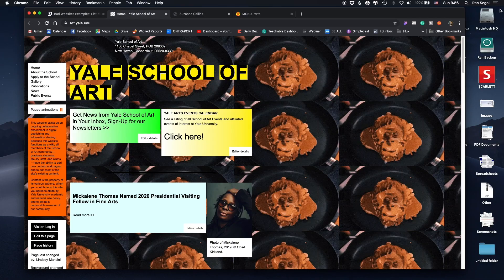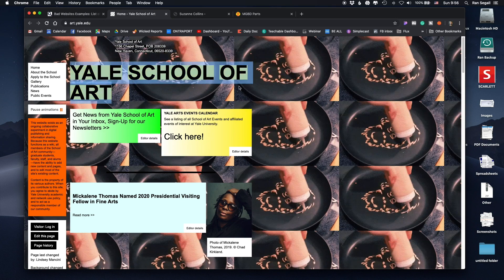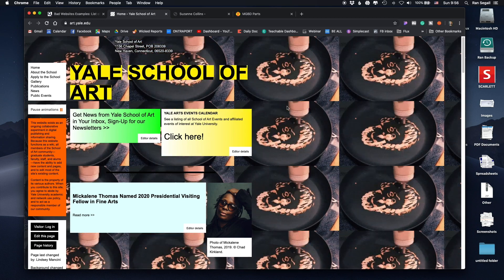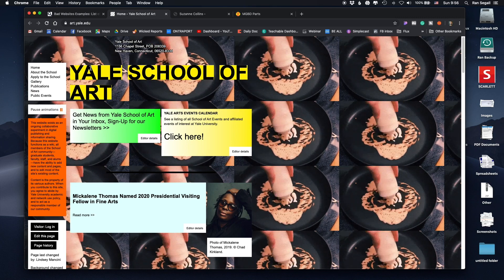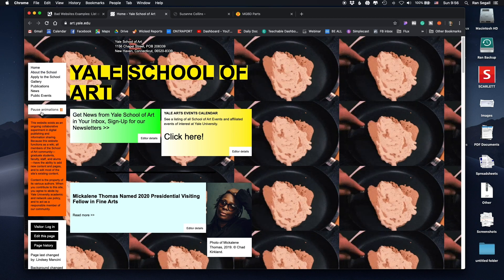When we visit websites, we already have patterns we're looking for. We know the logo is going to be at the top left corner, and navigation is usually at the top right. We can quickly gauge those corners to answer: where are we, what's in this website, and how can I get there? But here, while you can identify the top-left as Yale School of Art, there's no navigation at the top right — it's actually hidden behind the logo, alongside a 'pause animation' control.